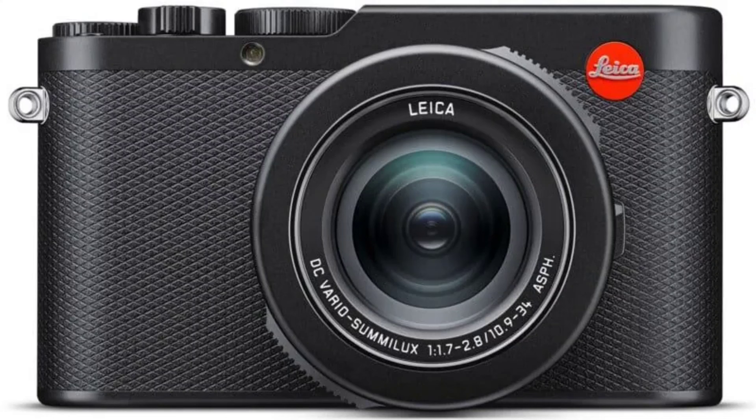For seamless connectivity, the Deluxe 8 integrates with the Leica app, allowing for easy image transfer and remote control. The camera also comes equipped with a flash unit, expanding creative lighting possibilities.